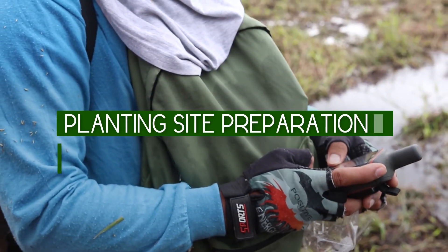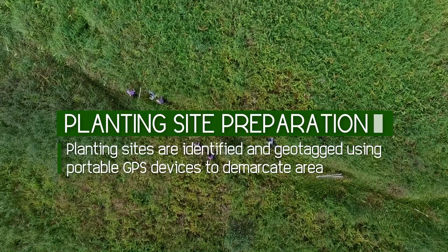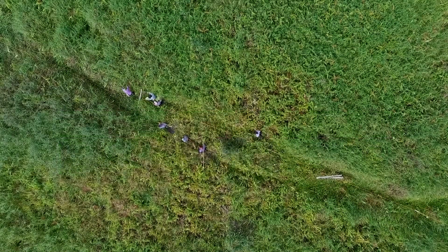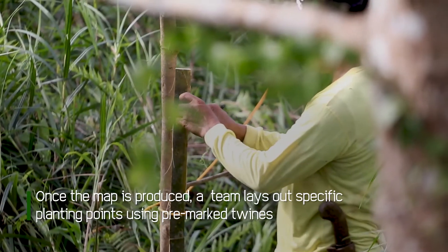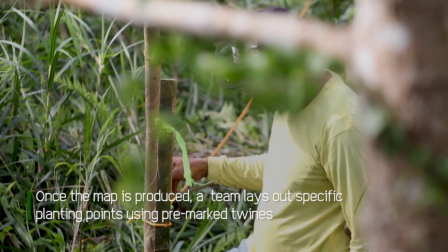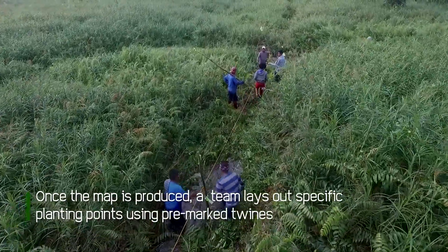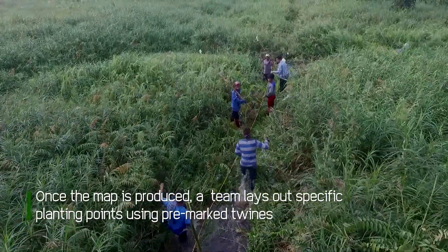Suitable planting sites are identified and geotagged to demarcate and map out the area. Once the map is produced, a working team lays out specific planting points using pre-marked twines that form a 10 to 12 meter planting perimeter to accommodate 83 trees per hectare.